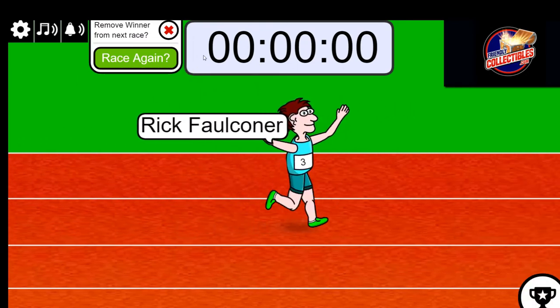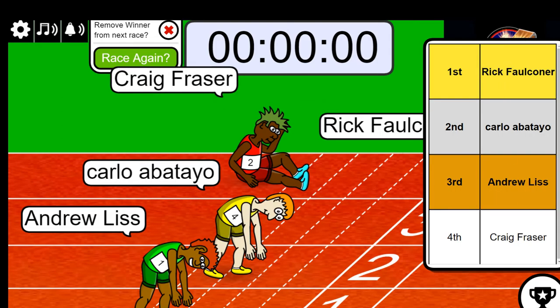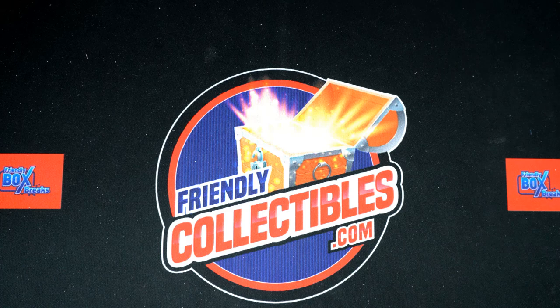Congratulations! This was a winner-take-all, and Rick scores the two spots into the box break. Good luck hitting the coin — it is a really neat coin. We'll see what happens here in just a few minutes; we're going to rip that open.